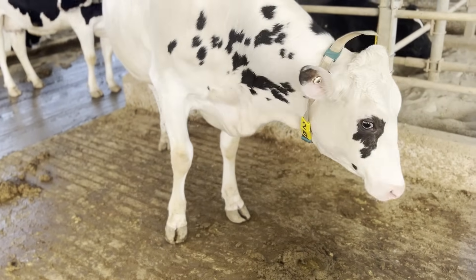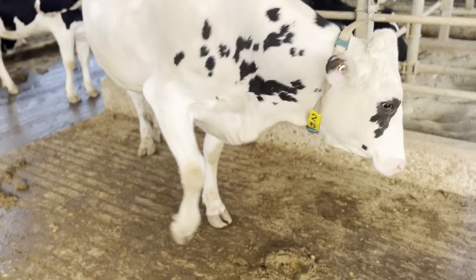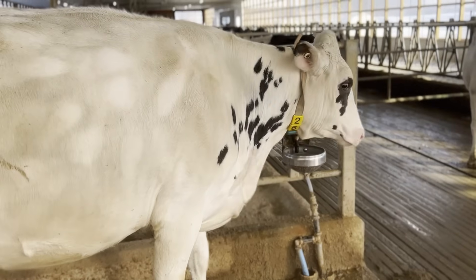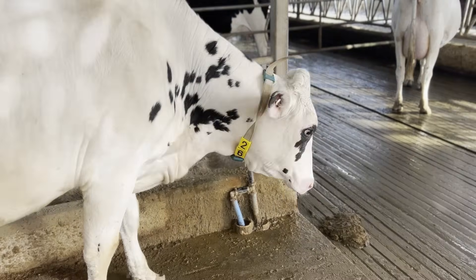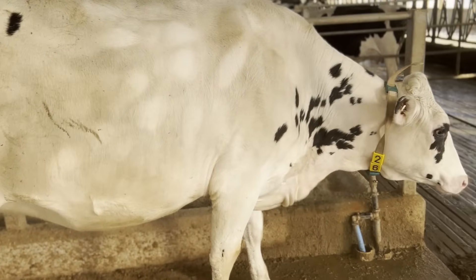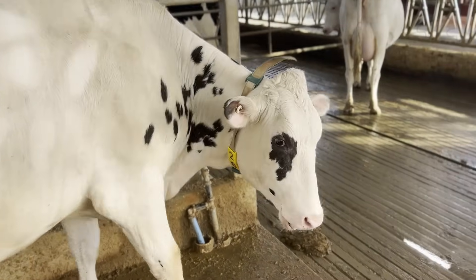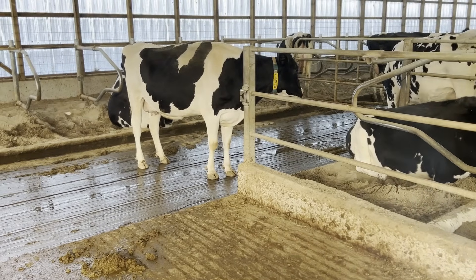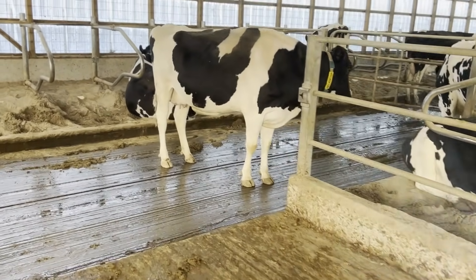Number 26 is a heifer, so Eddie has brought her over from the heifer barn. We bring heifers from the heifer barn over to this far-off dry cow area to get used to the barn and these stalls before they have their first calf. So she's in here with some second and third-time cows — our herd is pretty young.